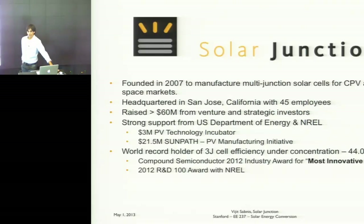I graduated in 2003, made a lot of good friends here, and two of my good friends ended up being co-founders of Solar Junction. Mike Weimer, Homan, Coach, and a couple of semiconductor veterans founded Solar Junction almost six years ago. Our mission is to manufacture multi-junction solar cells for terrestrial CPV systems as well as for space satellites. We're down in San Jose, have about 45 to 50 employees, have been venture funded since day one, and raised over 60 million dollars. We have the last two world records in multi-junction solar cell efficiency under concentration.